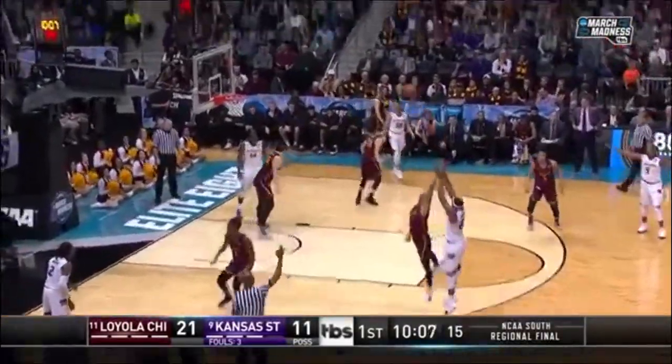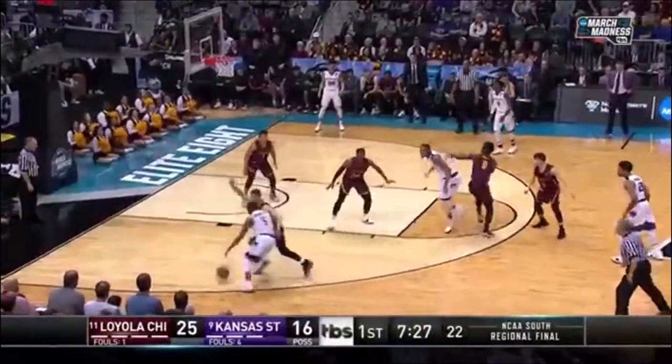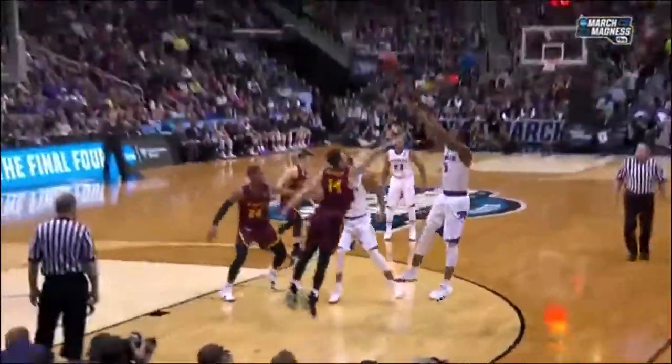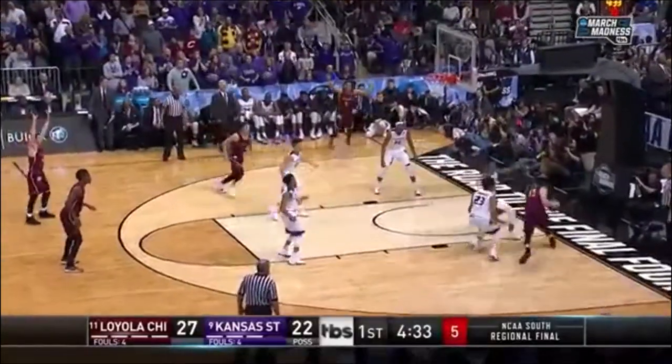Kansas State — Barry Brown Jr. finds Xavier Snead for the three. Next up, Barry Brown Jr. with a step-back jumper from the baseline. This ain't what you want! Barry Brown finishes with 16 points on the night, bringing the lead down to seven.